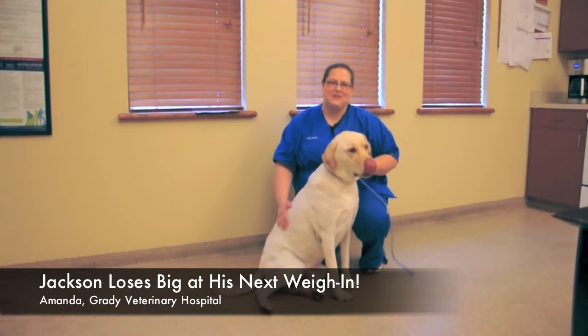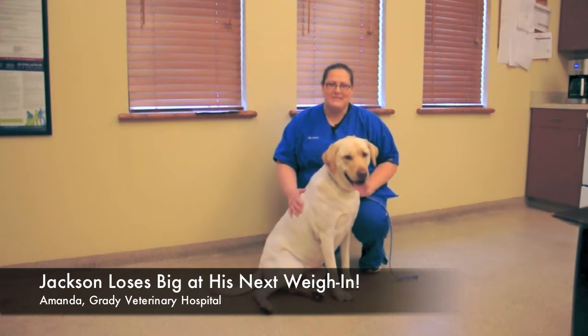Hello, I'm Amanda. I'm the receptionist at Grady Veterinary Hospital. I hope everybody's having a great summer.